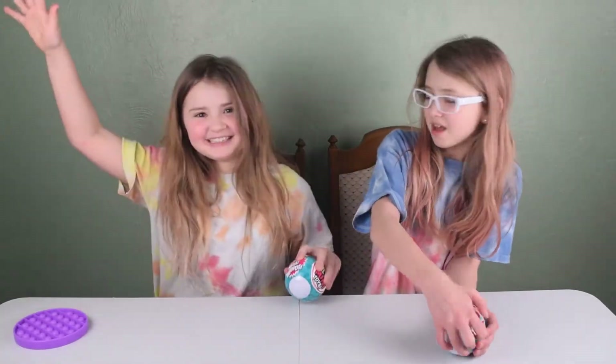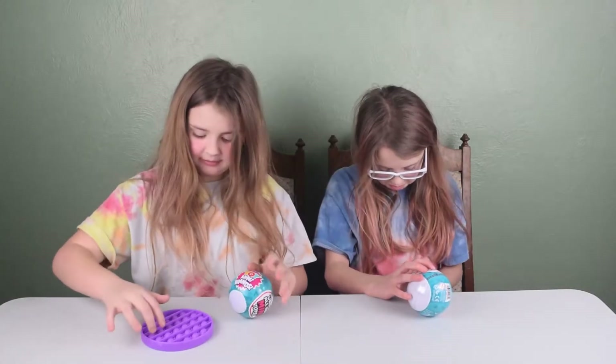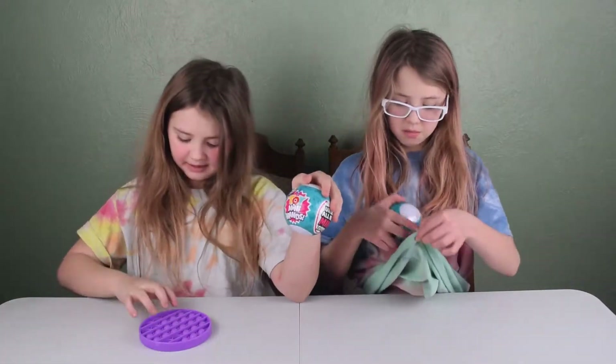Hey guys, my name is Cecil, and welcome to this channel. Today we're going to be opening some Five Surprise Toy Mini Brands.